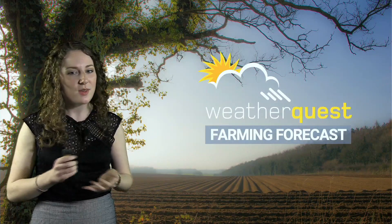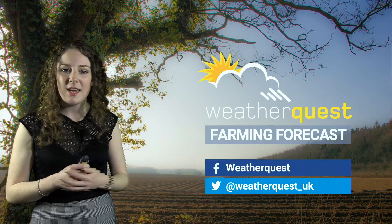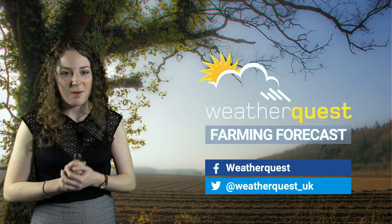Thanks so much for watching this week's WeatherQuest Farming Forecast. As always, we'd love to hear from you, so please do get in touch via our social media and leave a thumbs up and subscribe to our YouTube channel.